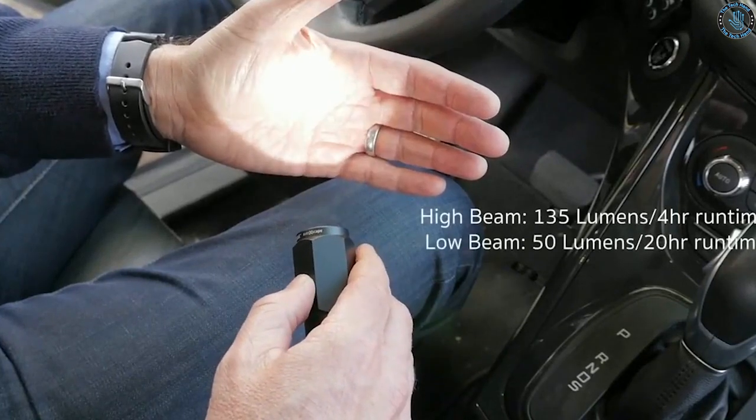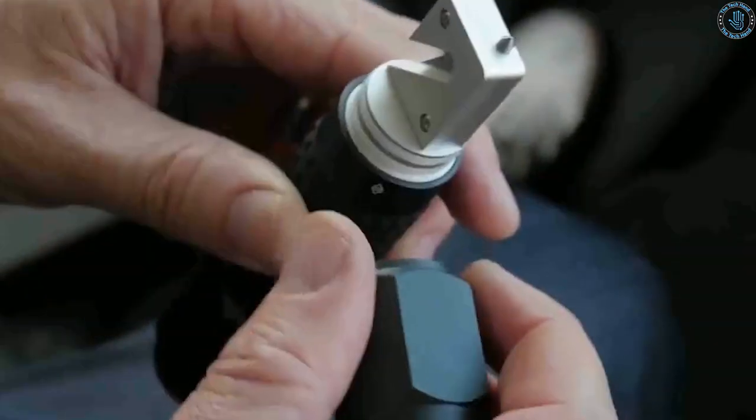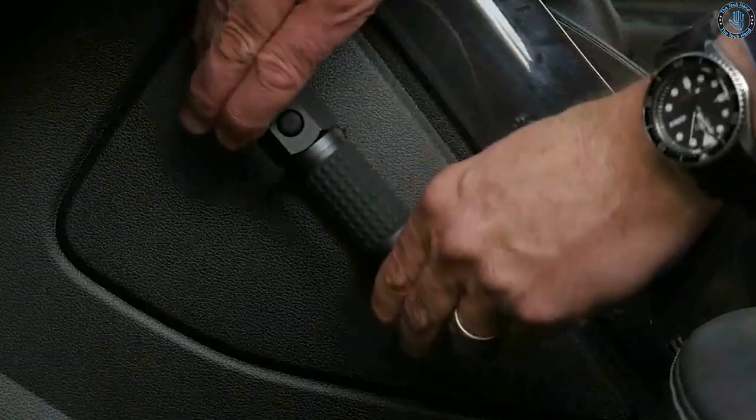The Auto Escape emergency tool is compact, lightweight, and easy to use, making it a useful addition to any vehicle emergency kit.